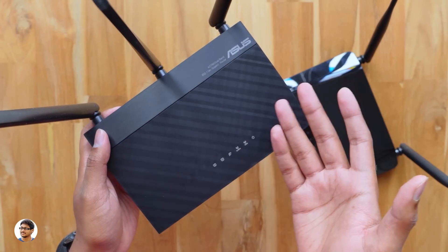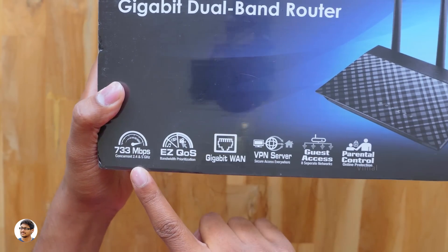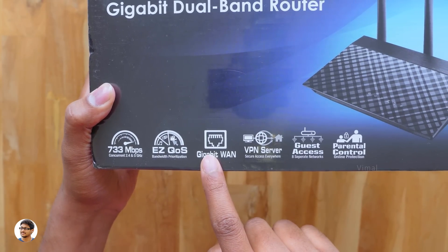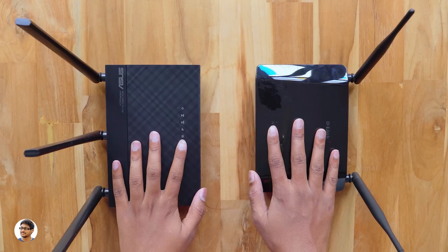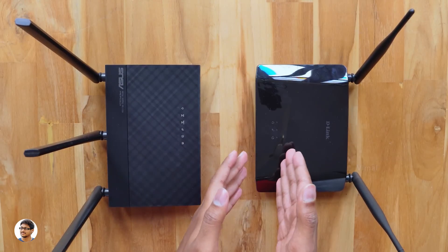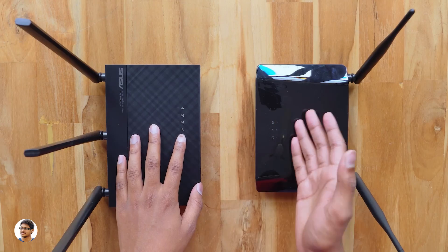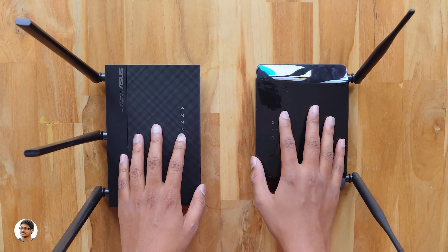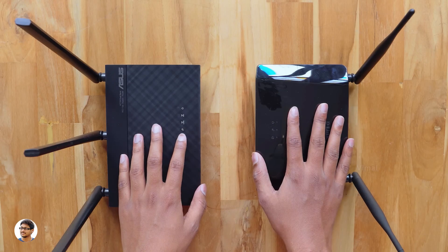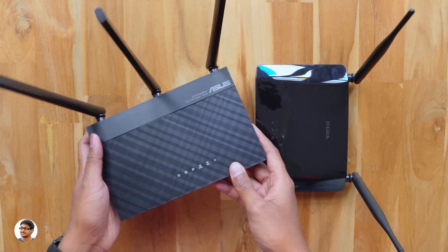One final thing that sets them apart: dual band routers come with smart app-based monitoring features, including real-time network monitoring, bandwidth prioritization, guest network support, parental controls, and VPN services. Taking all these factors into consideration, you should clearly know which router to choose. The price difference isn't that high either — single band routers cost around 1,000 rupees, while dual band routers are priced at 1,500 to 2,000 rupees.